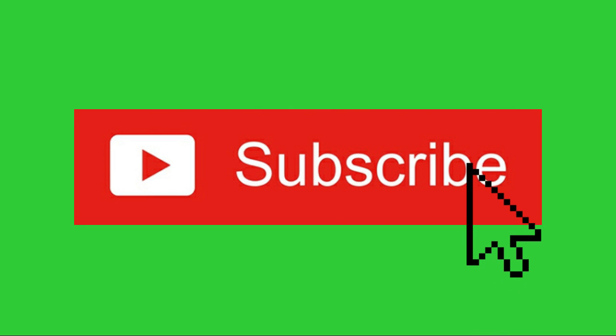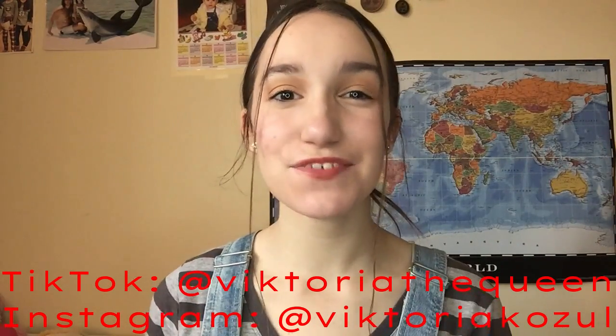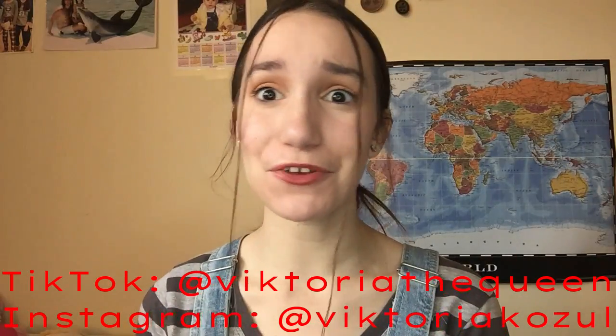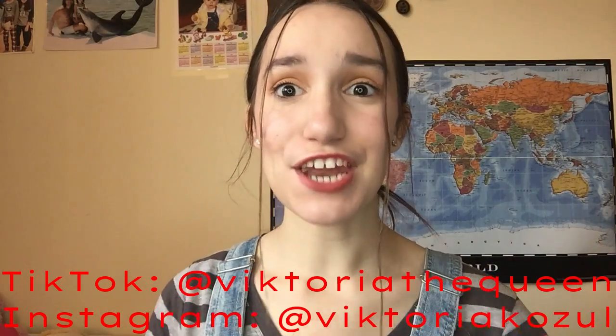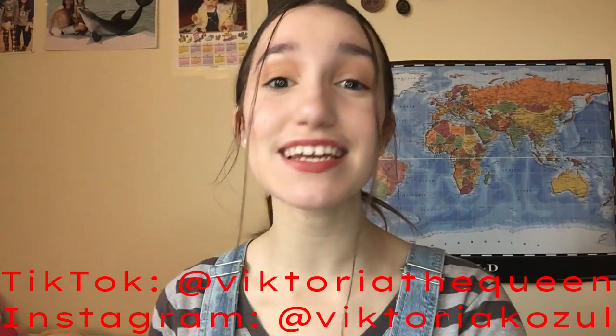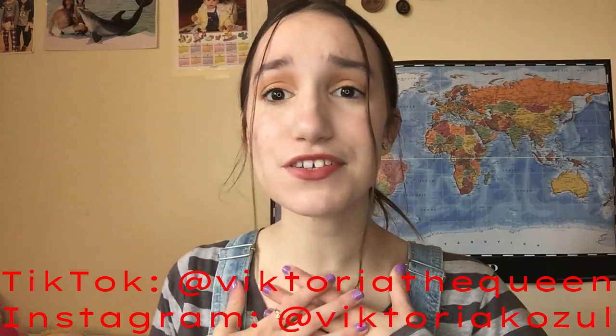Hey guys, welcome back to my channel! In today's video I'm going to be doing a very different video that I've never done on my channel before — I'm going to be giving you guys five cozy holiday drink recipes. I've never done in-the-kitchen or recipe videos like this before, so I'm definitely trying something new.